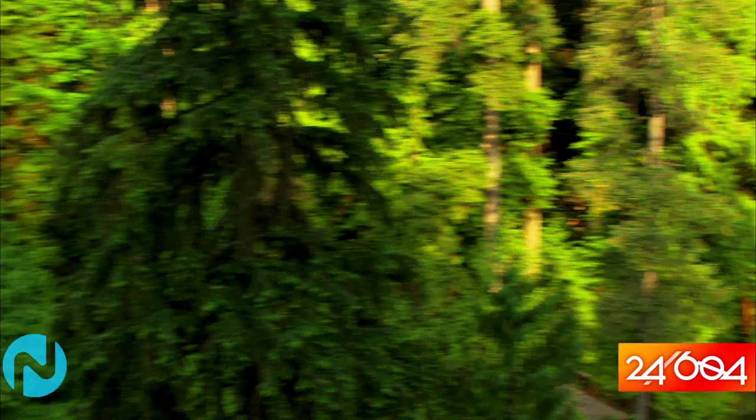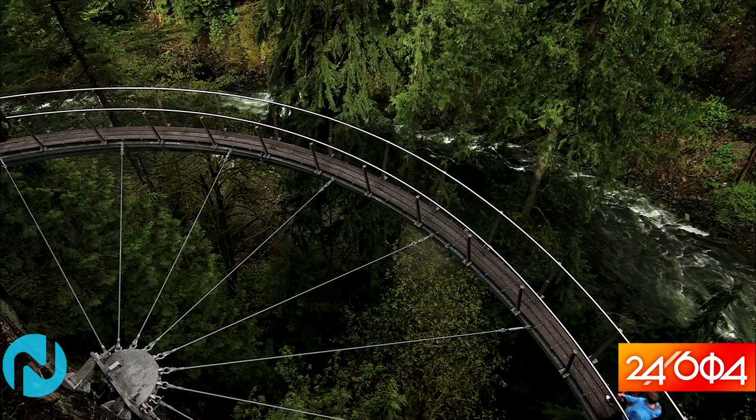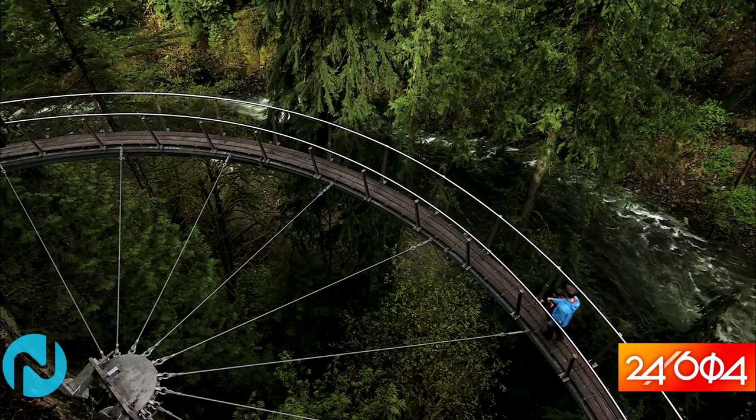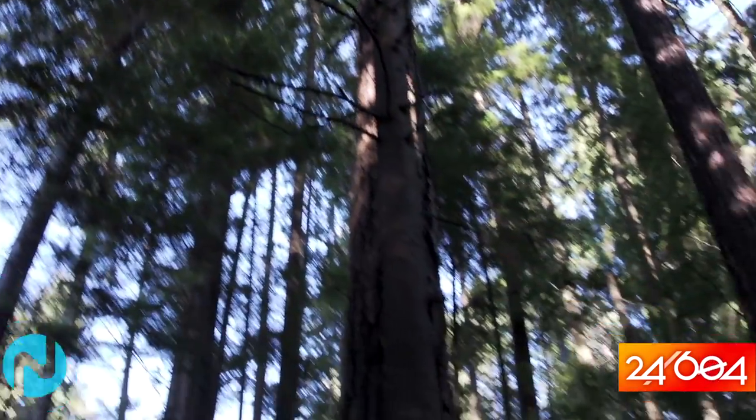We have three main structures in the park. There is of course the main Capilano Suspension Bridge right behind us. We have cliff walk on this side — it was just constructed in 2011 — and we also have treetops adventures on the other side of the bridge. It's a series of seven small bridges in the trees.